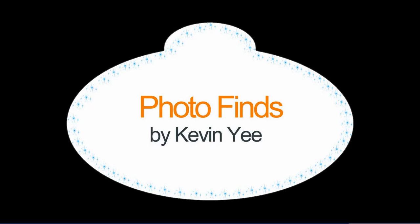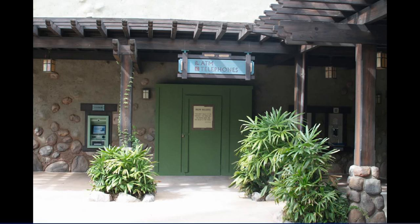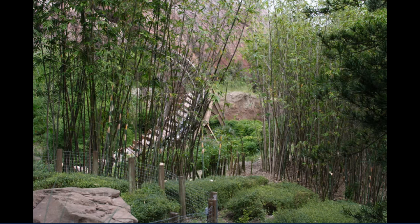Welcome to Photo Finds. I am your host Kevin Yee and this week we're going to get started in Disney's Animal Kingdom where there's a little bit of minor construction just outside that front gate, something having to do with the telephones maybe or the lockers.